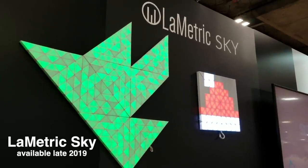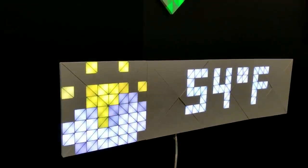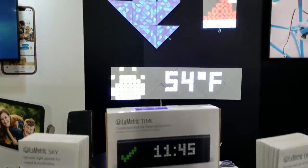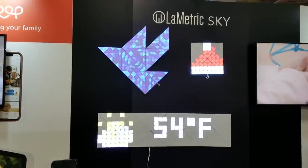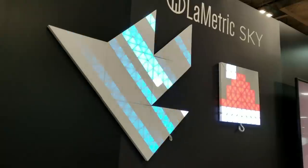Lymetric had similar tech with Lymetric Sky, which comes out later this year. It isn't touch-enabled like Nanoleaf and has the same functionality as their Lymetric Clock, but it's just bigger and can make some different shapes. After seeing the two, I kind of like the Nanoleaf a little bit better.